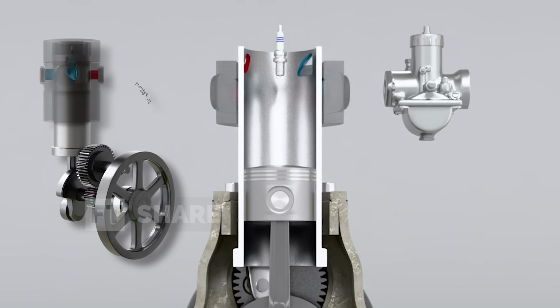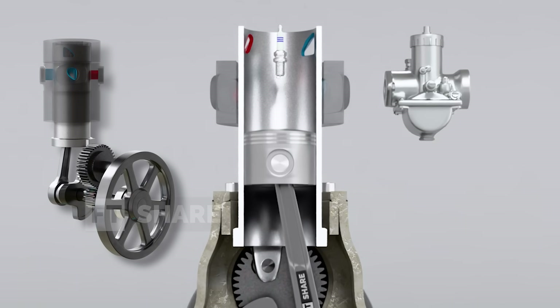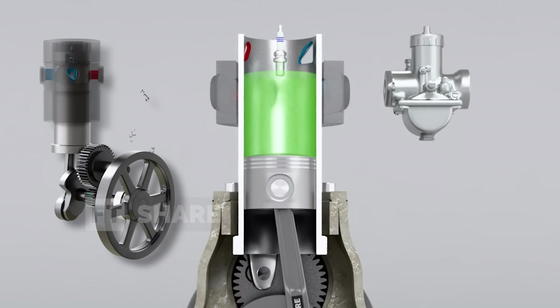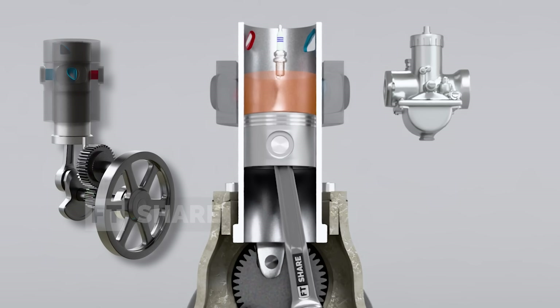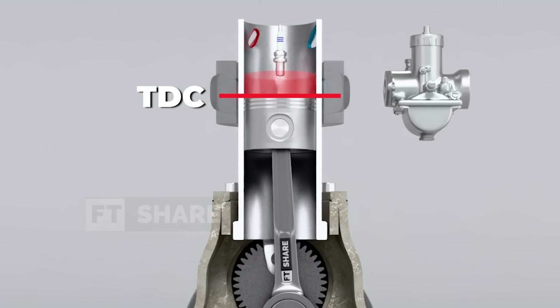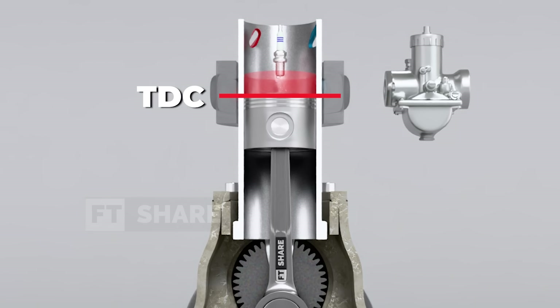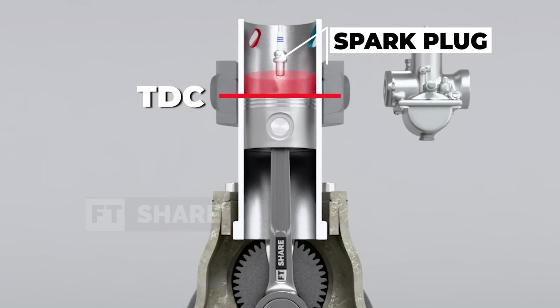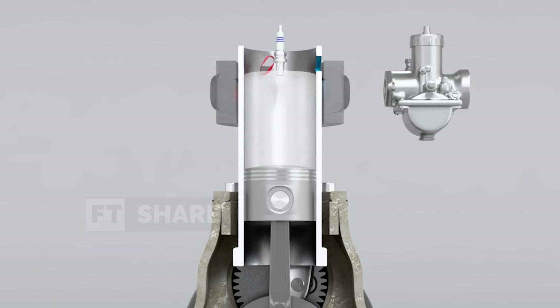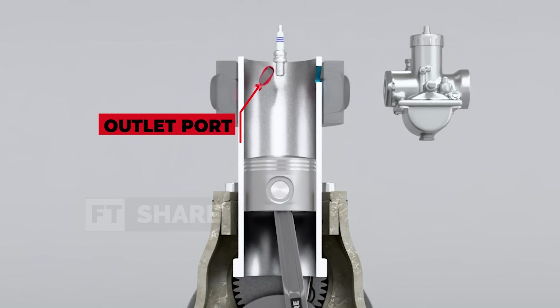Once the air-fuel mixture enters the cylinder, the piston starts moving upward and the sleeve shifts to seal the inlet port. This marks the compression phase, where the trapped mixture is compressed, significantly increasing its pressure and temperature in preparation for combustion. At the peak of the compression stroke — also known as top-dead center — the air-fuel mixture ignites. In gasoline engines, this ignition is triggered by a spark plug, while in diesel engines it occurs through compression alone. The expansion generates high-pressure gases that force the piston downward, producing power. At this moment, the sleeve begins to open its outlet port, setting the stage for the exhaust phase.